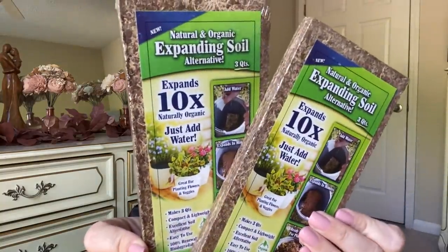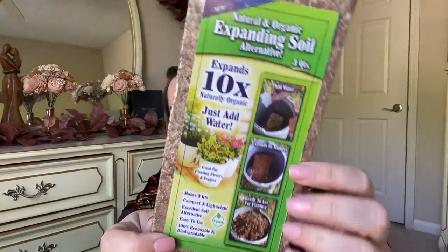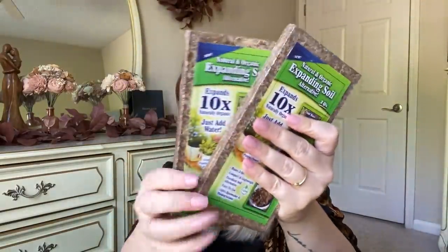I found these natural and organic expanding soil — three quarts. So it starts off small and you add water and it grows to be this big. How cool is this? This is a product by Garden Innovations from Cleveland, Georgia — not a Greenbrier product, this is a name brand product. It says new and it's expanding soil. If you plan on gardening, I just think that's really cool. I grabbed a couple of them — such a good deal.